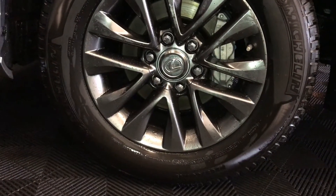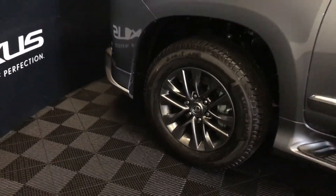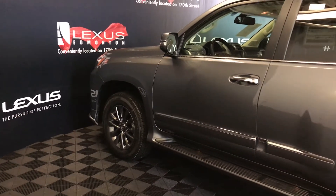18-inch gunmetal tone alloy wheels with wheel locks, keyless entry with smart access, key lock prevention, and chrome trim accents on the vehicle.